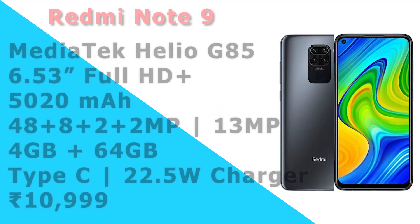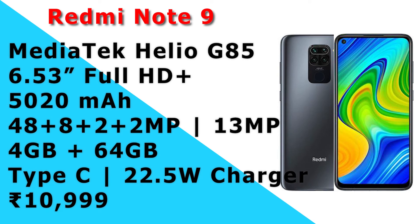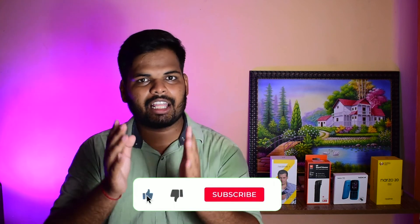Next is the Redmi Note 9. It features a MediaTek Helio G85 processor, a 6.53 inch full HD display, and a 5020mAh battery. It has 48MP camera and 4GB RAM with 64GB storage. In Amazon and MI store, you can buy it at around ₹11,000. This is the top 5 mobile price.